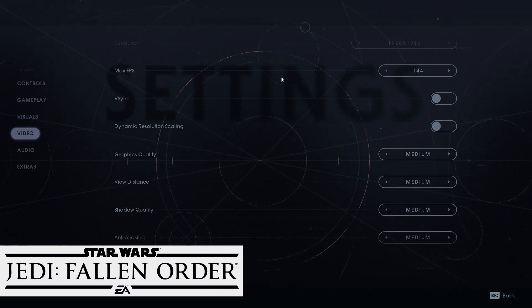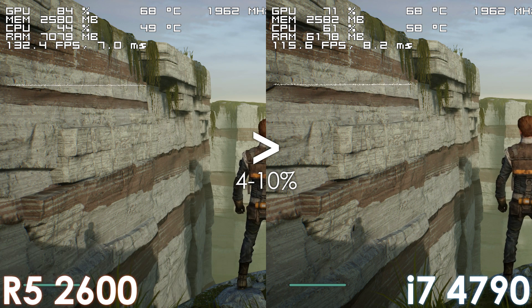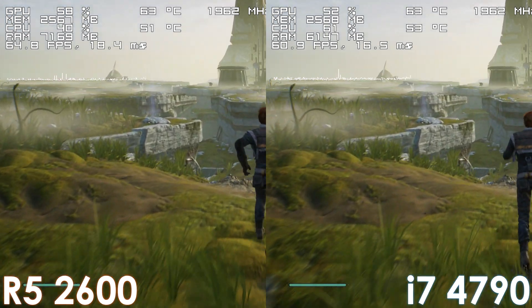Next on the list is Star Wars Jedi: Fallen Order, and while the frame time spikes are mostly identical on both systems, the Ryzen processor still has a 6 to 10% frame rate advantage both at low and high settings.